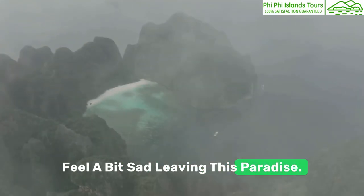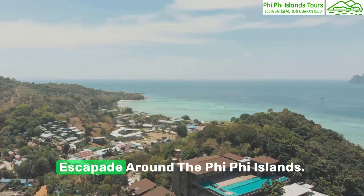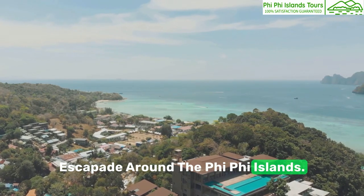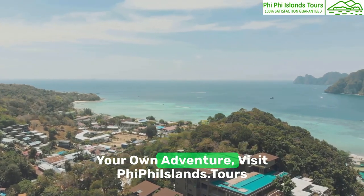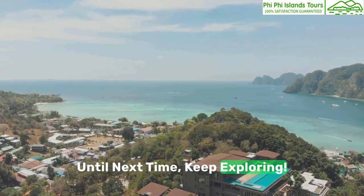As we head back, it's hard not to feel a bit sad leaving this paradise. But hey, we've made memories to last a lifetime. Thanks for joining me on this luxury escapade around the Phi Phi Islands. For more details and to book your own adventure, visit Phi Phi Islands dot tours. Until next time, keep exploring.